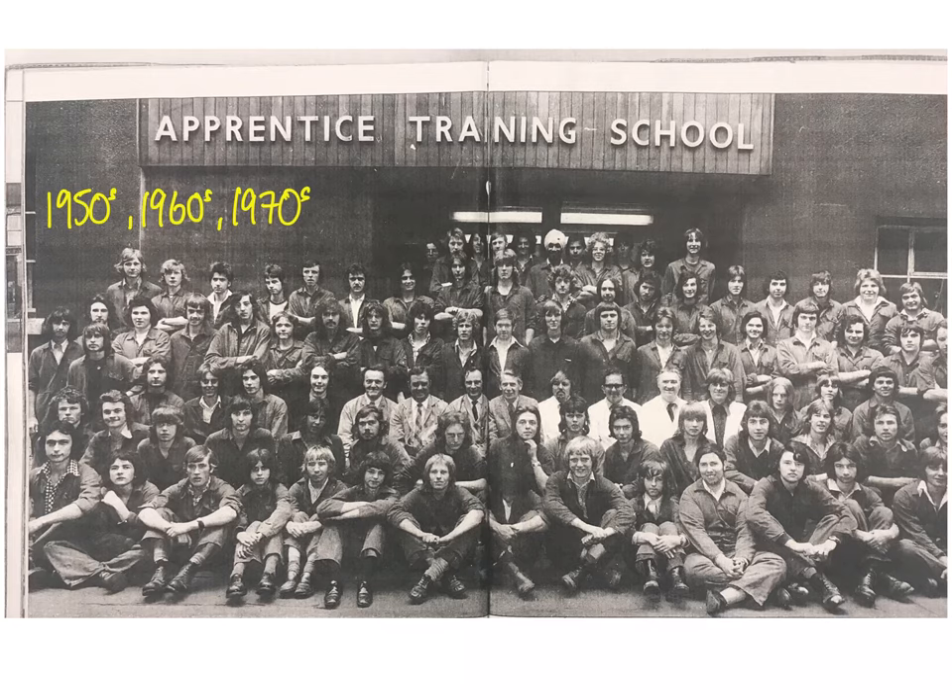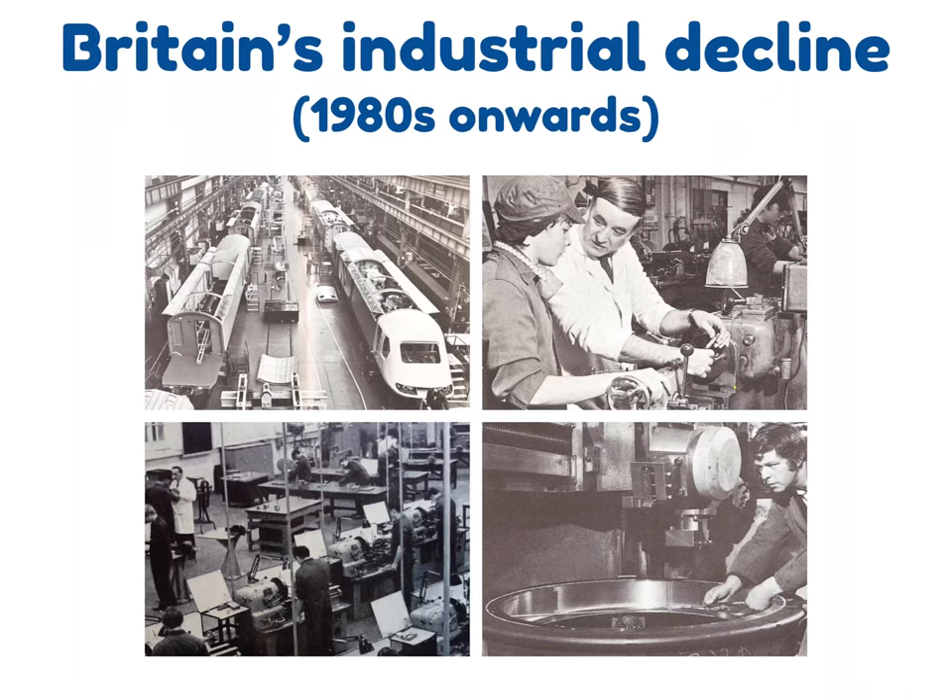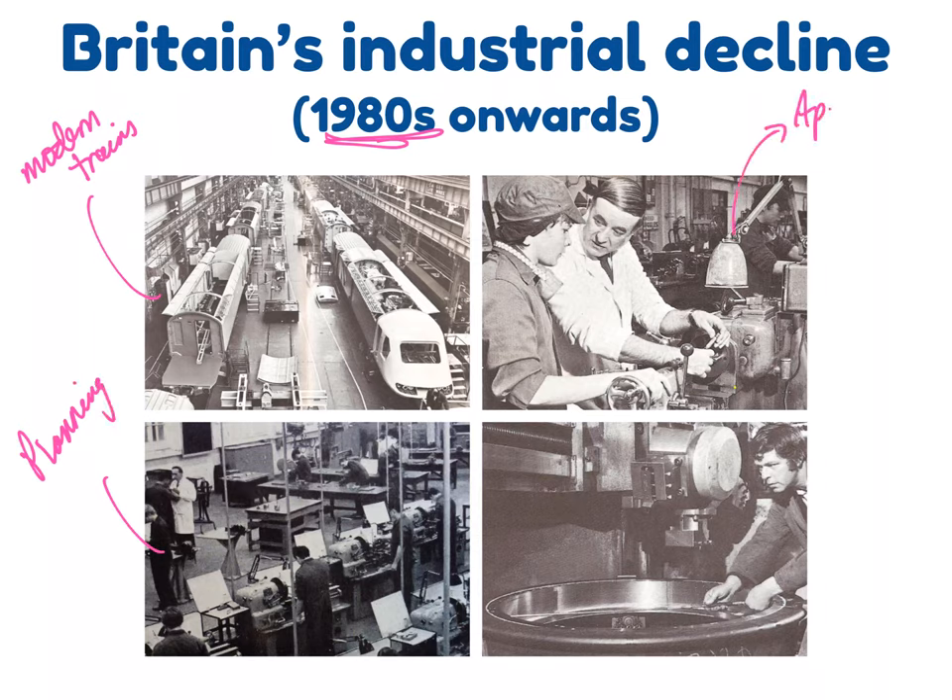During the 1950s, 60s, and 70s, the site became a centre for apprenticeships — a training school for mechanics, engineers, and similar trades. This period saw economic and industrial success continue at the site. We can see more modern trains being overhauled and repaired during the 1970s, with planning and complex engineering still ongoing, and apprentices being trained well.